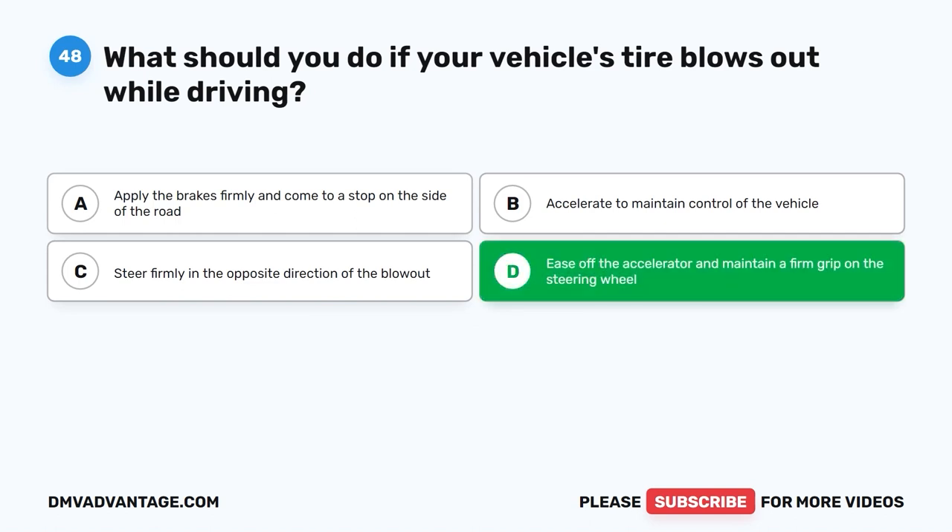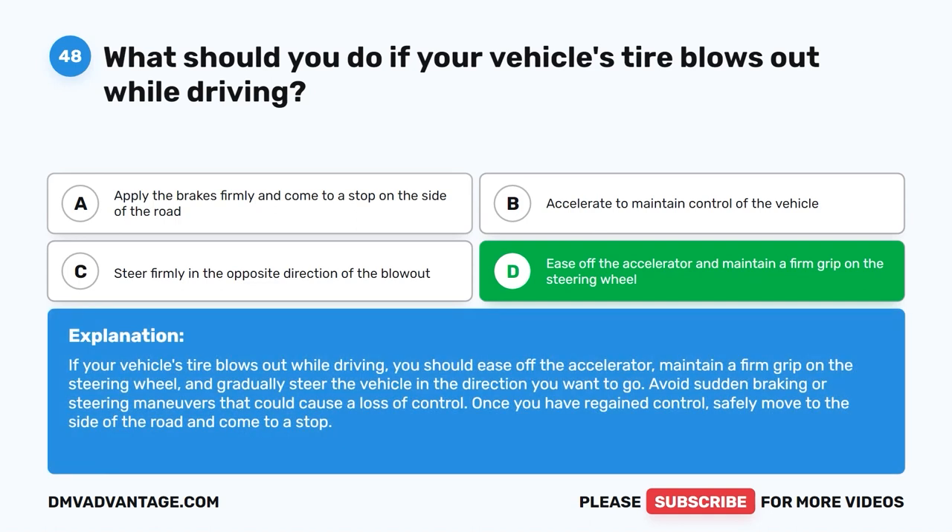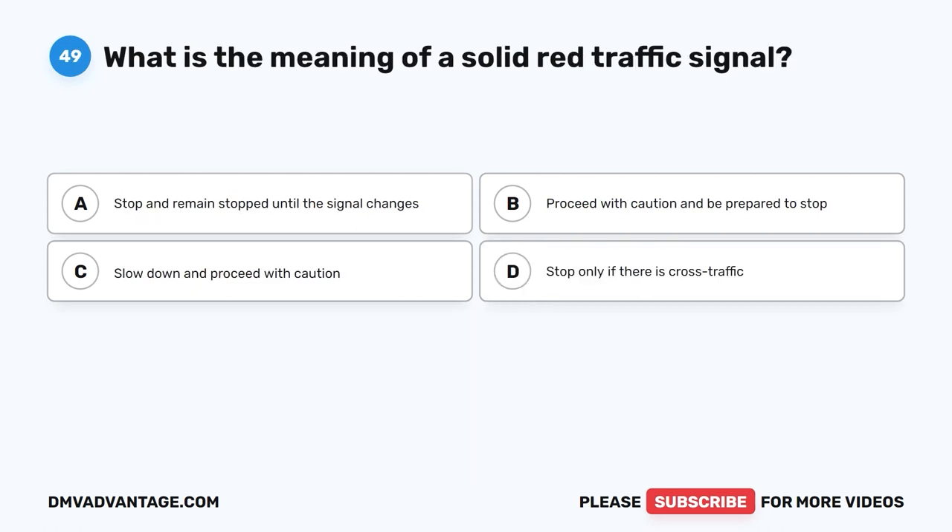The correct answer is D: Ease off the accelerator and maintain a firm grip on the steering wheel. If your vehicle's tire blows out while driving, you should ease off the accelerator, maintain a firm grip on the steering wheel, and gradually steer the vehicle in the direction you want to go. Avoid sudden braking or steering maneuvers that could cause a loss of control. Once you have regained control, safely move to the side of the road and come to a stop.